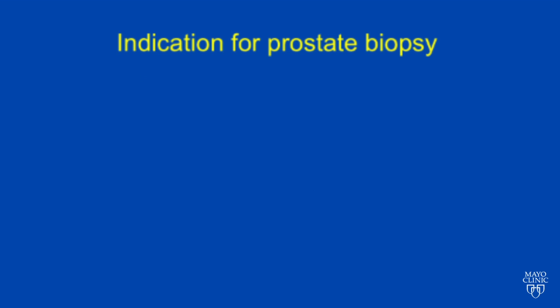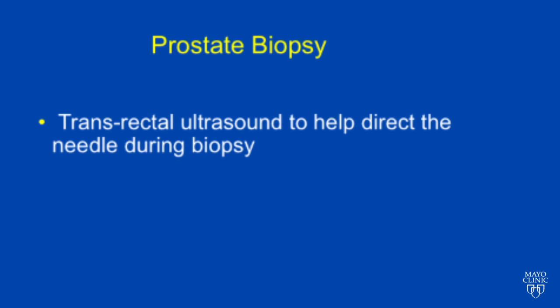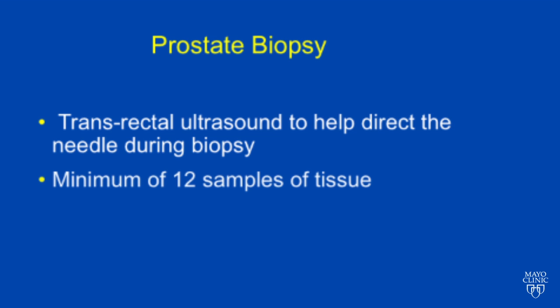The indication for prostate biopsy is a PSA elevation or the induration of the prostate. Prostate biopsy involves the use of transrectal ultrasound equipment to help direct the needle during the biopsy, and a minimum of 12 samples are usually obtained. The problem with this technology is that most cancers are invisible on ultrasound.